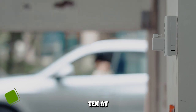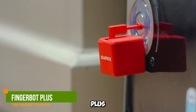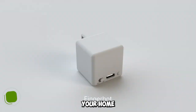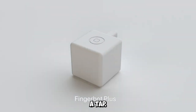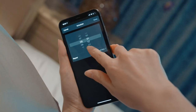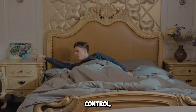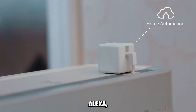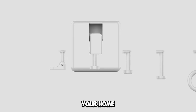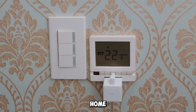Gadget number ten: Adaprox Fingerbit Plus Smart Button Switch. Imagine controlling your home with a tap. The Adaprox Fingerbit Plus does just that. With app and timer control, it's compatible with Alexa, Google Assistant, and IFTTT. Turn your home into a smart home with ease.